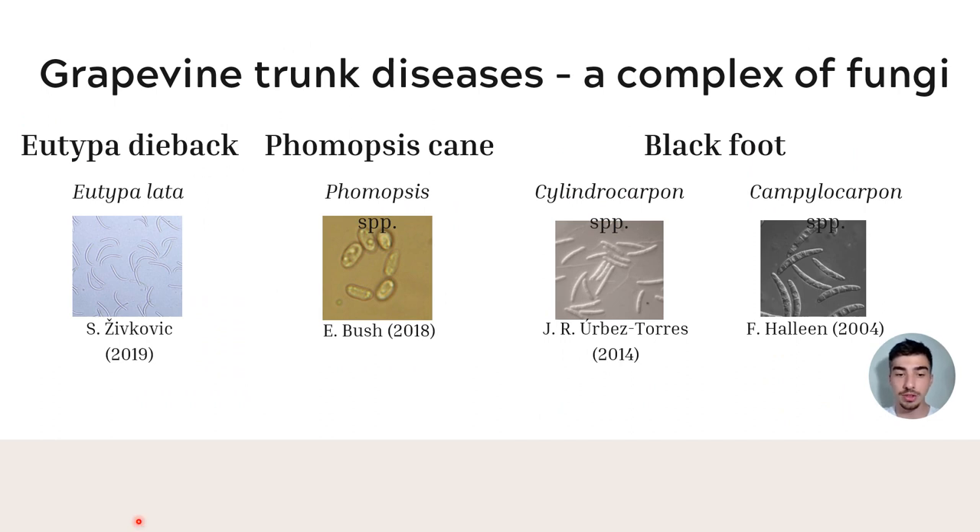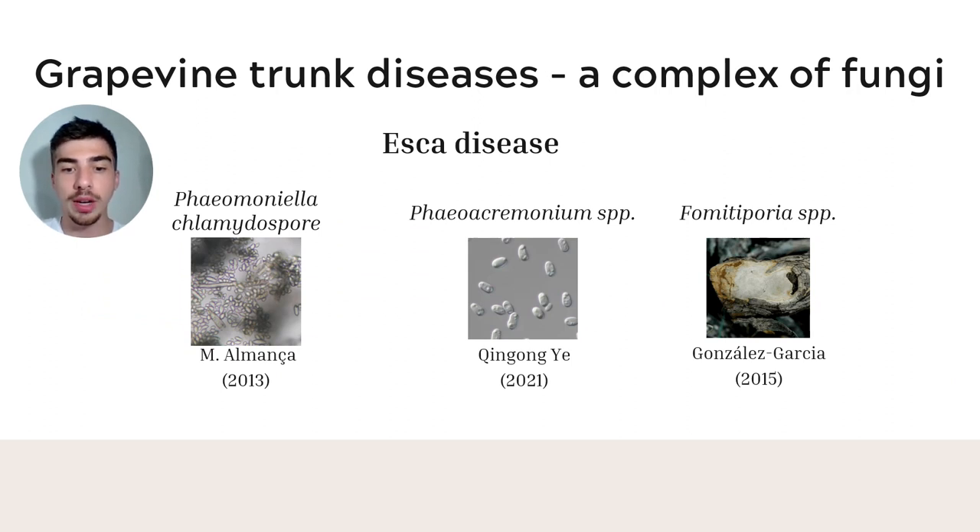Other pathogens can cause grape trunk diseases, for example Eutypa dieback, Phomopsis cane, and Blackfoot. Here we can see the conidia of these fungi. Grape trunk diseases can also be caused by Esca disease, and here we can see the species associated with these diseases.